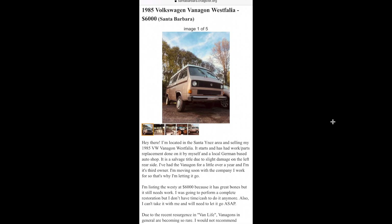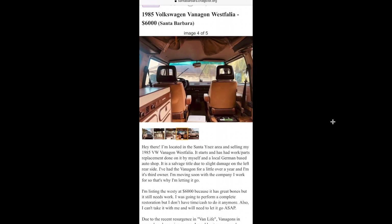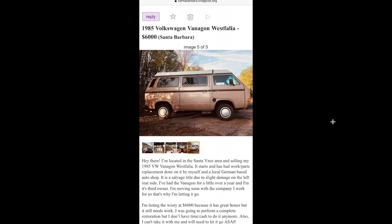Here's what my buddy almost bought — an 85 Westie. They said it ran and drove, but they wouldn't drive it back from Santa Barbara to the Riverside area, so he decided no on it. But for $6,000, especially if you could talk them down a little bit, it's worth it in parts. It looked really, really clean.